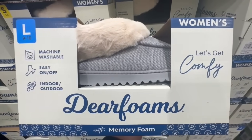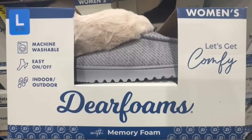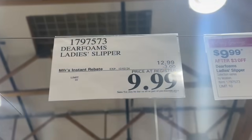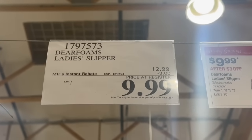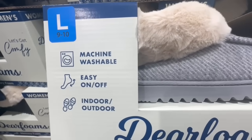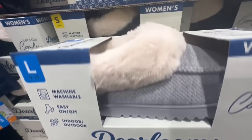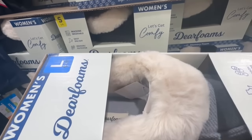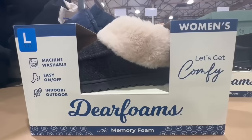I feel like every year I see people getting these as Christmas gifts — such an awesome idea. These are the Dearfoams lady slipper and they are on sale right now with three dollars off until December 2nd. Normally they sell for $13 but right now the price goes down to $10. They have two color options: light gray and black. They're very easy to put on and take off and are machine washable.